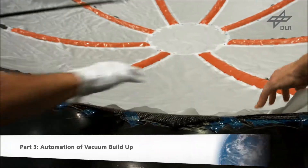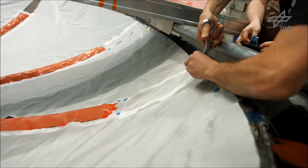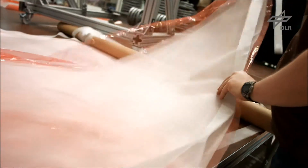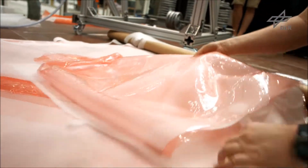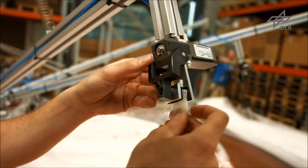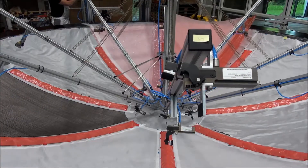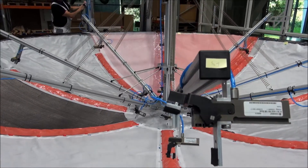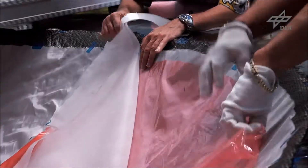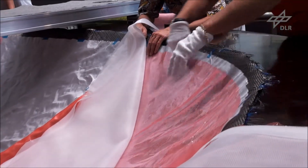Another important area of the project is the automation of the vacuum build-up for resin infusion. An accurate vacuum build-up is crucial for final curing and component quality. The ZLP examines the resin infusion processes VARI and VAP. For high quality infiltration, the positioning quality of the membrane is of key importance, so a tailored membrane has been developed in collaboration with project partners.